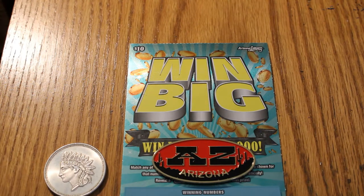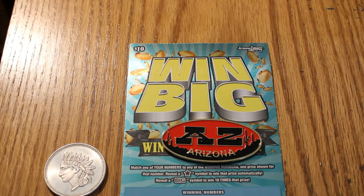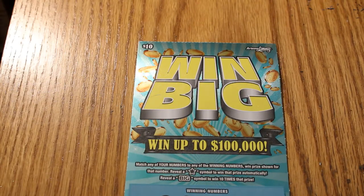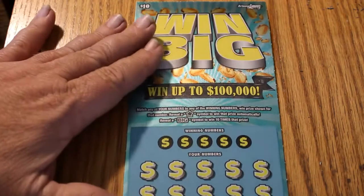Hello YouTube, AZ Scratchers here with another session. Today I've got six of the Arizona Lottery $10 Win Big Games. It's been a while since I played this one — about a week. The first time I played it, when this channel was really brand new, I actually hit the big symbol. I haven't seen it since, but the big symbol will get you ten times the prize. A star matches the prize automatically, and numbers get you the prize too. Odds are 1 in 3.72, and we're running tickets 010 through 015 — six tickets. So we shall commence.